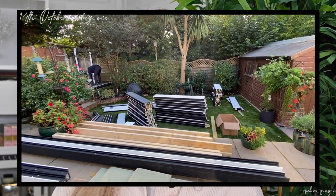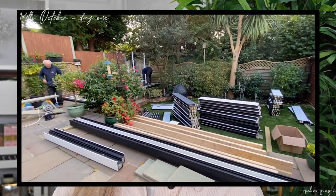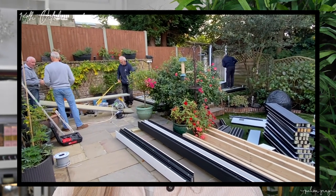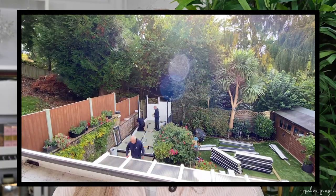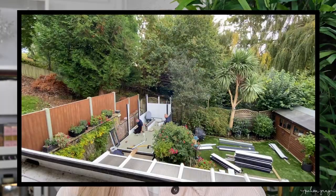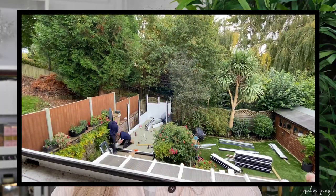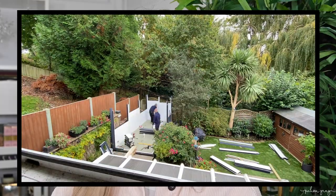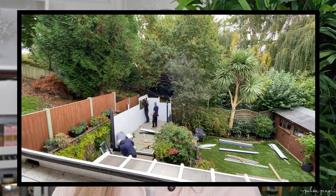The building work started for the studio on the 14th of October. Originally they had told us it was going to take about three days to have the whole project completed, but it actually only took them two days. The first day the team arrived at about eight o'clock in the morning and literally worked solid all throughout the day. I think they had the smallest little lunch break and then they carried on, but they finished the first day at about half past five, and by that time they'd already pretty much put up the entirety of the studio.